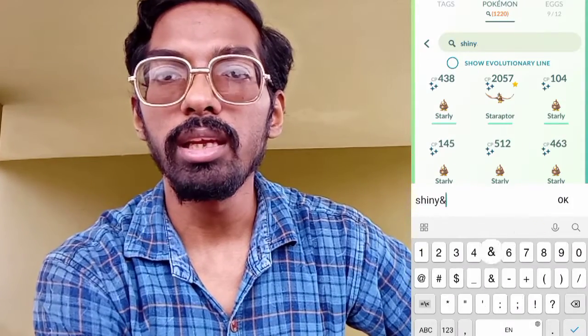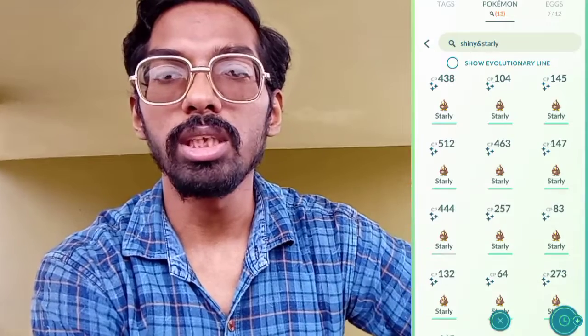Now moving further and talking about the Pokemon Go community day experience — this July month has featured Staryu as the community day Pokemon. Like you might have gotten a shiny, we successfully managed to get around 15 plus shiny Staryu during the event duration.